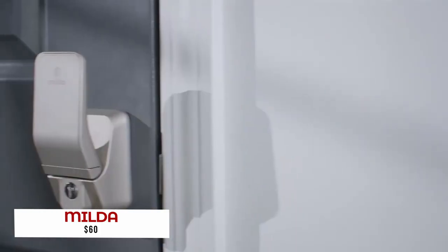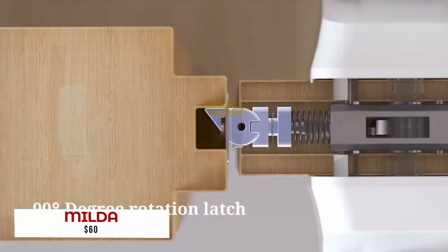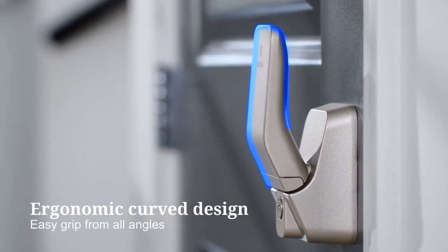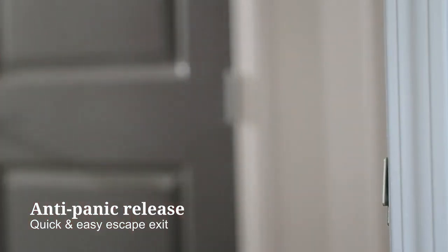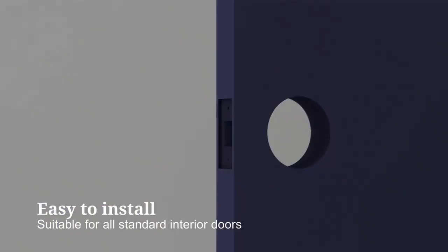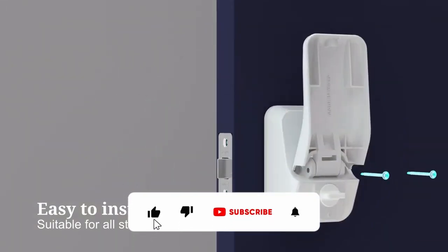The Mill-The-Door locking system is a revolutionary design that assures easy access for all. The 90-degree rotating force easily allows individuals with disabilities, children, and senior citizens to turn the knob without any problems. The knob can also be mounted in nearly any position, so no one will have trouble using it. Furthermore, installation does not require many tools — just five screws, and you're done. These three factors make the Mill-The-Door locking system an excellent choice for people who don't want to worry about being able to open doors.